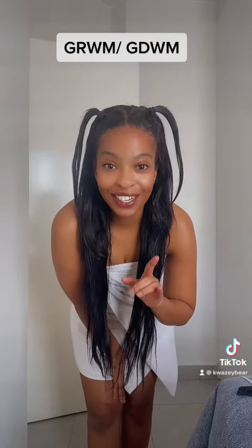Hi guys, welcome to another get ready with me slash get dressed with me to go pick up my son from school. Today's weather is a bit wishy-washy because the sun's out but it's a bit chilly, so I always struggle with this type of weather — not sure whether to dress warm or not.